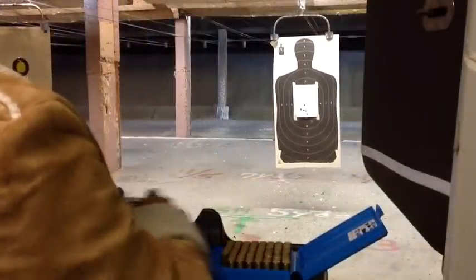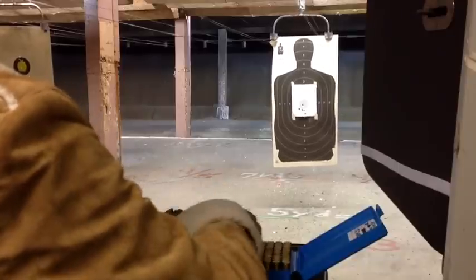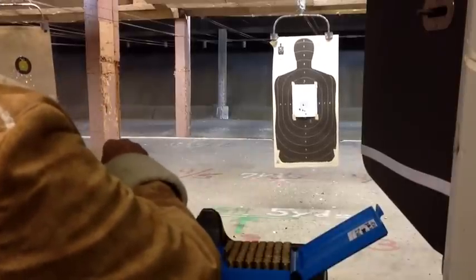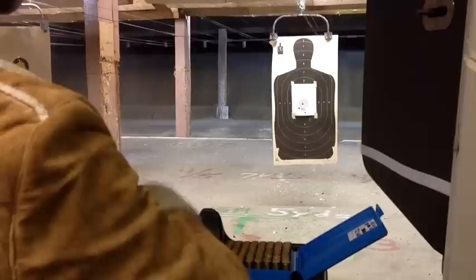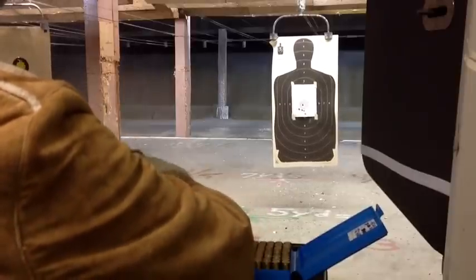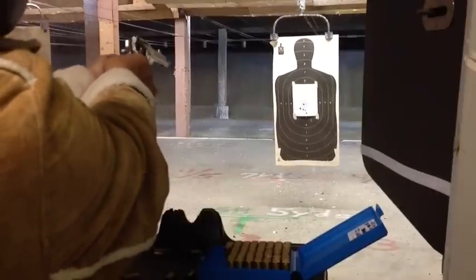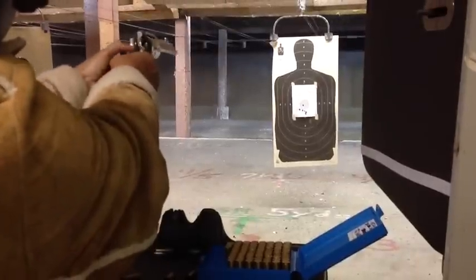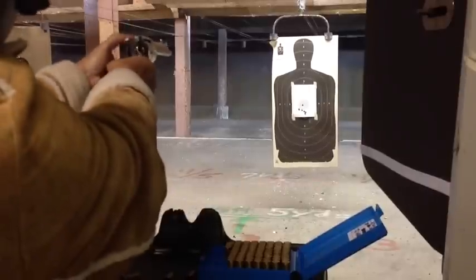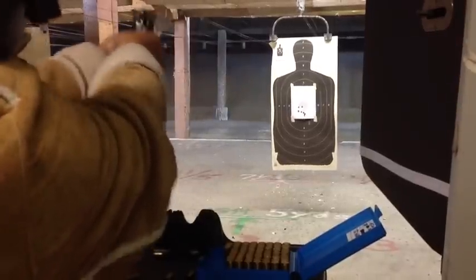As Rochelle reloads the Vaquero .45 Colt, I told her she's shooting very credibly and she doesn't believe me — but she's actually shooting very credibly. I think all the viewers out there would agree. Here comes another six. This time she's going to aim at the center of the target instead of at the bottom edge. Nice — same hole! Oh, nice — same hole!